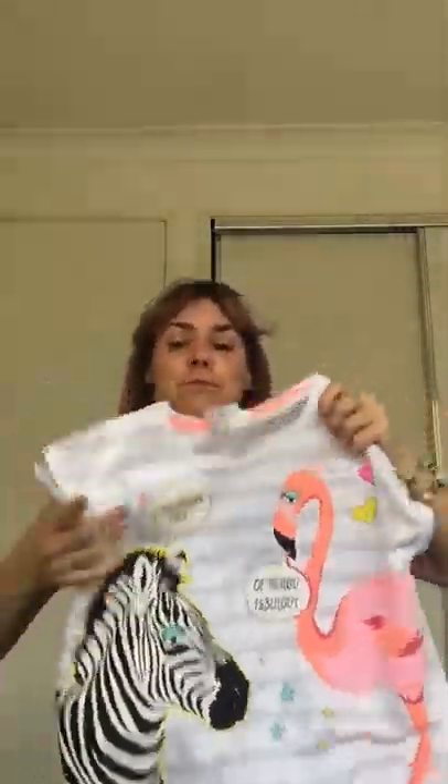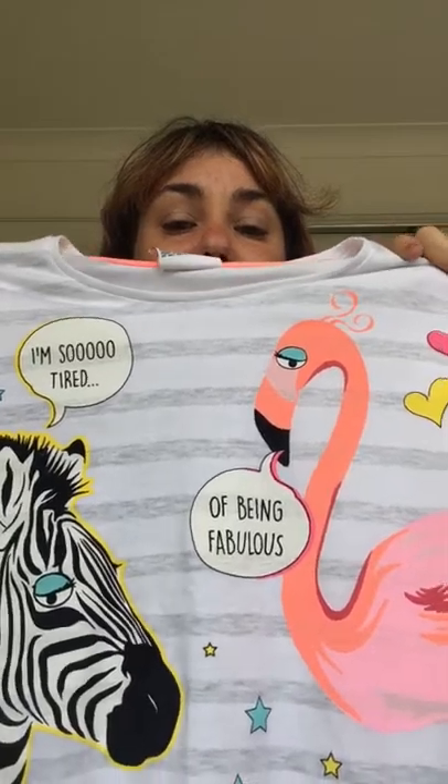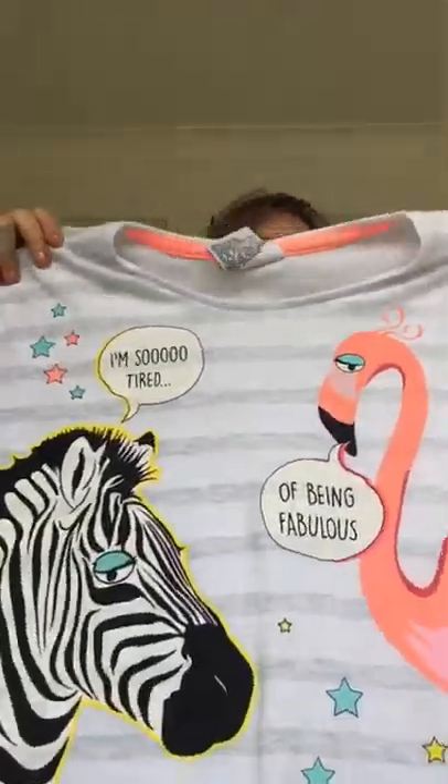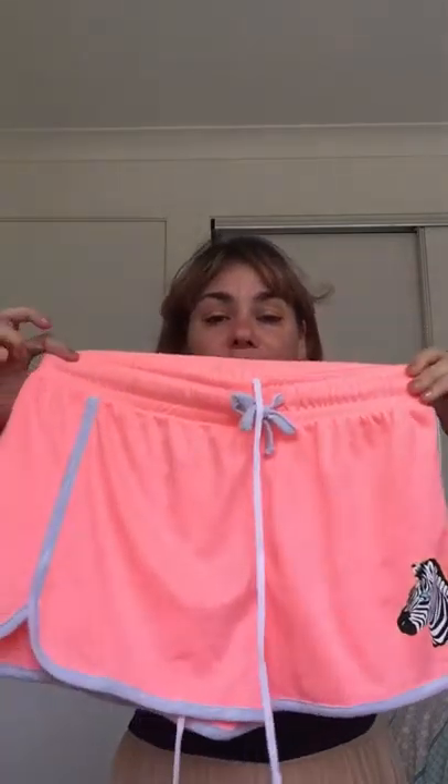Same with this pair — this is my favourite pair. These are $18 as well. It's a flamingo and a zebra, and it says 'I'm so tired of being fabulous.' This material is a thicker material because we do still sometimes get some cold nights if it storms. And I love the pants. I hate boxer shorts, so the first ones were really thin cotton and these are like your athletic shorts — little zebra, fluro orange. And I love them.